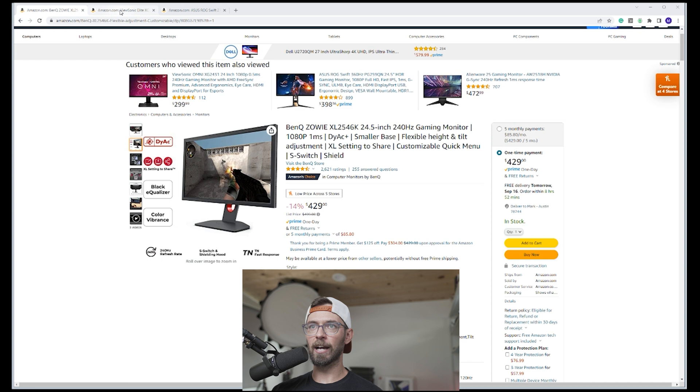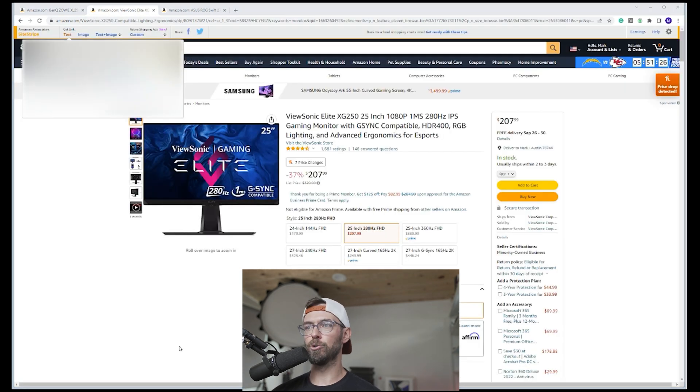The second option is more of a budget option, and this is the ViewSonic Elite XG250. The ViewSonic Elite monitor line — all their elite stuff is actually pretty good. For a little over 200 bucks, this is pretty solid. If you're not a crazy hardcore competitor, you may not be able to tell the difference between this and the Zowie. I will say the colors on this one aren't quite as vibrant, and that's something you'll really notice as you come down in overall quality — the colors are a little bit more washed out. But again, it's going to get the job done and it's going to do what you need it to do. So if you are on a little bit more of a budget, consider this option.